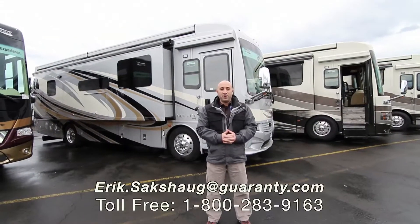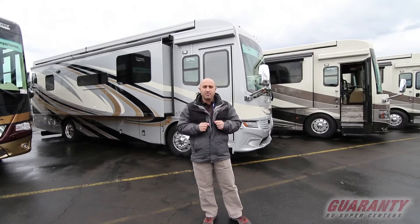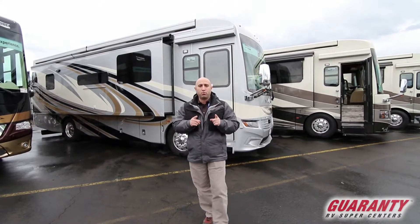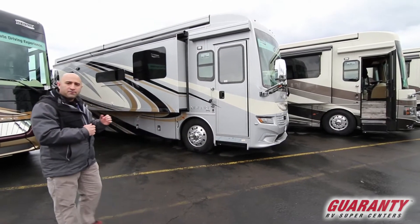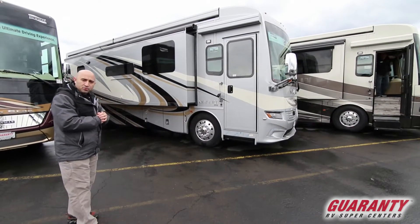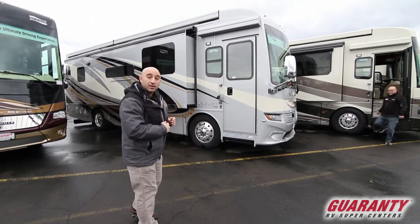Greetings ladies and gentlemen, welcome to Guaranty RV Supercenters here in Junction City, Oregon. My name is Eric Saxhug and today I'm going to be giving you a brief tutorial on this brand new 2019 Newmar Newair 3343. This is a beautiful coach in every way, shape and form. There's a whole lot to see on the inside — come on in, let's have a look around.